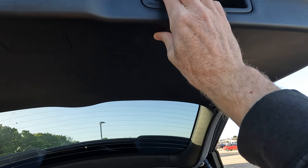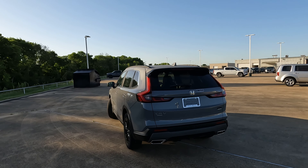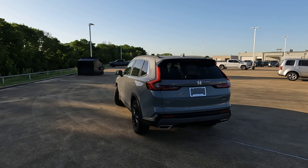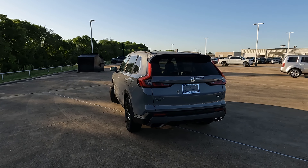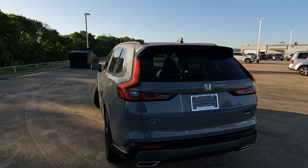If you come back here and the rear tailgate does not open, you can go into your infotainment screen and find a setting to turn that on. Not a big deal — pretty easy to figure out. I'll try to show that when we hop into the driver's seat shortly.